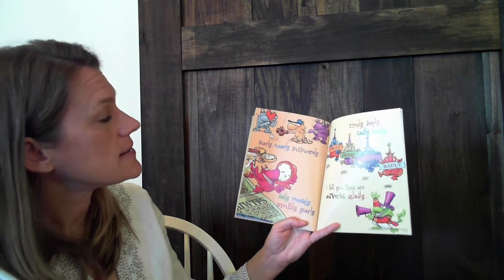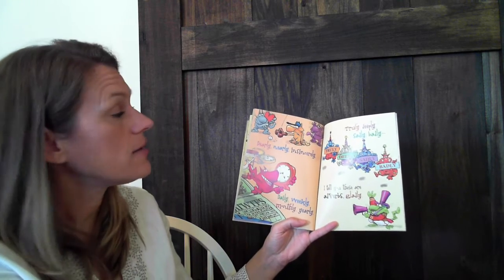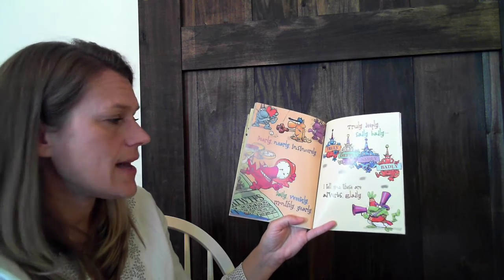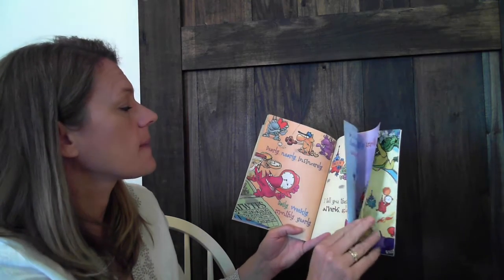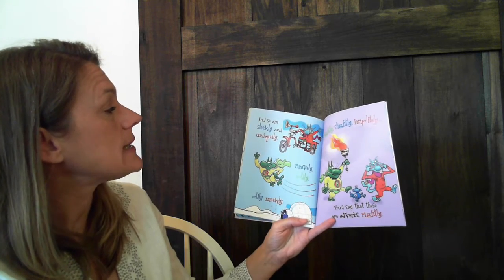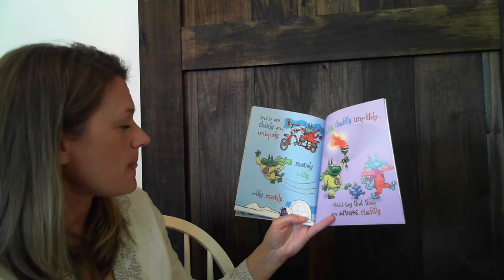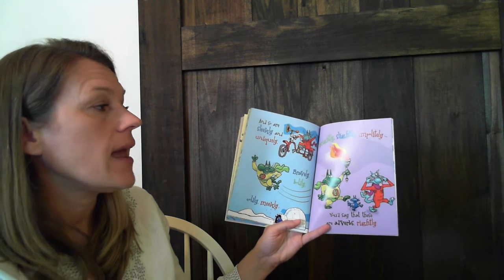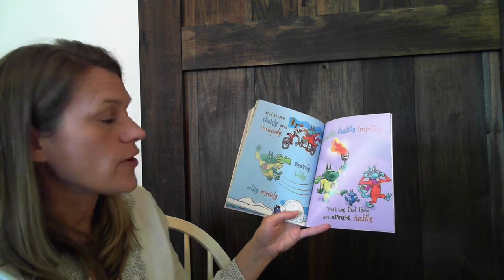Dearly, nearly, insincerely. Daily, weekly, monthly, yearly. Truly, deeply, sadly, badly. I tell you these are adverbs gladly. And so are sleekly and uniquely, bravely, boldly, coldly, meekly, brightly, slightly, impolitely. You'd say that these are adverbs rightly.